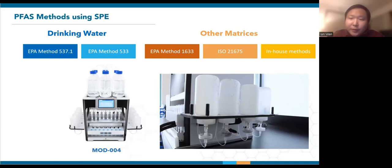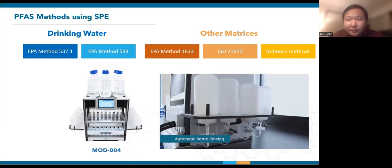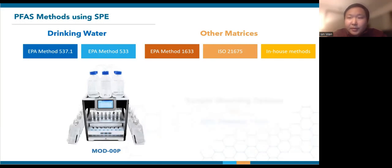Here's a video showing how the bottle rinsing works using Mod004. The adapter caps can also be swapped out for new ones when using bottles with different threads. Mod00P was later developed as more labs needed to run non-potable water. It sports a top-down rinsing mechanism with adjustable clamps that can accommodate any sample container we've come across.